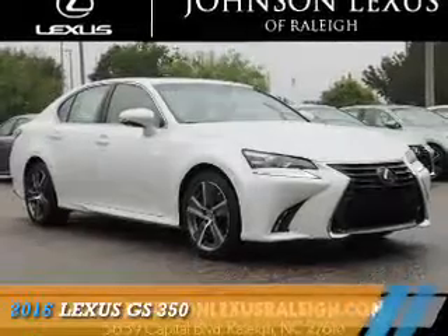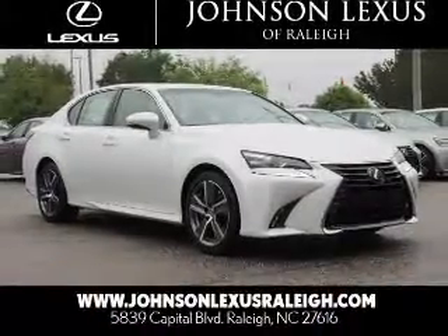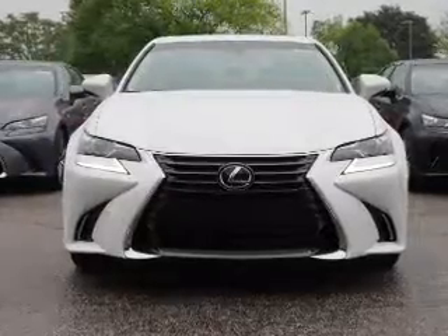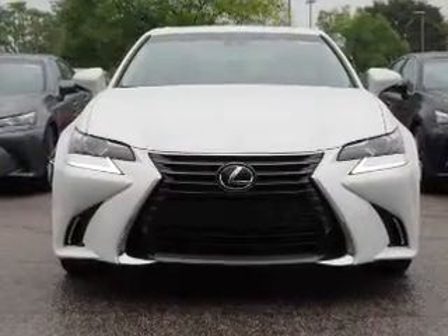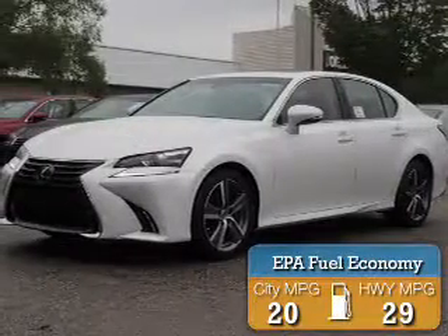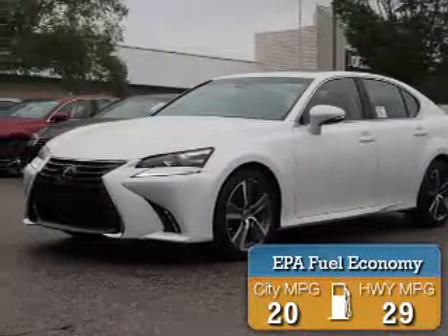Presenting the 2016 Lexus GS 350. It's powered by rear wheel drive, a 3.5 liter six cylinder engine, and an automatic transmission. Great fuel efficiency saves you money by requiring fewer trips to the gas station.